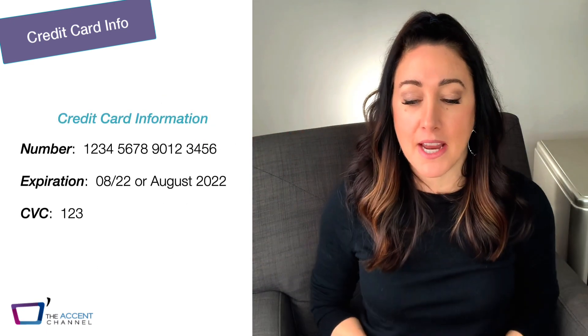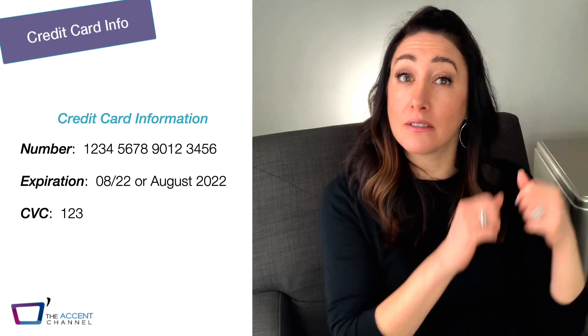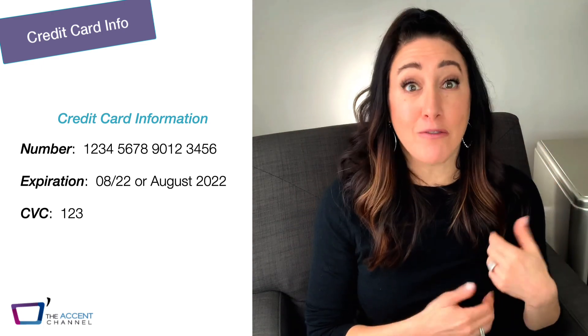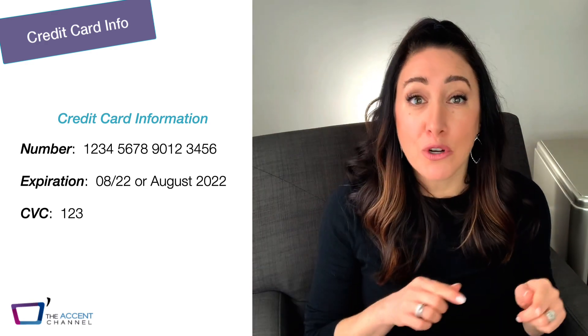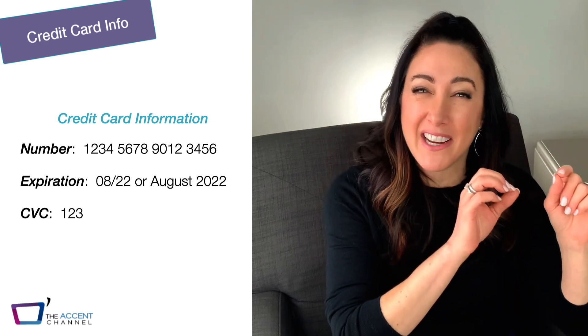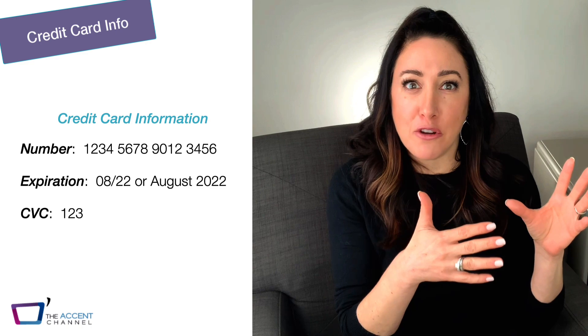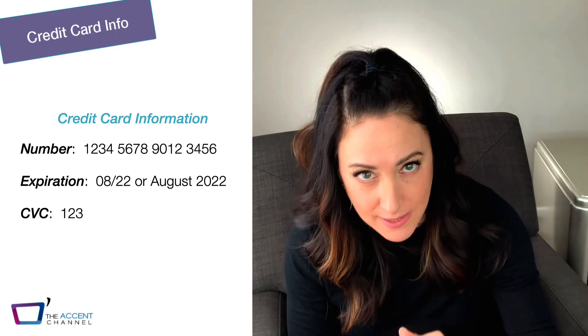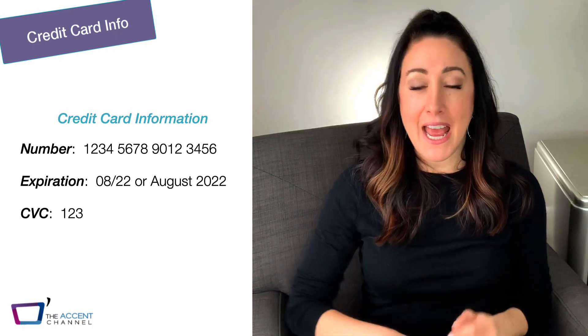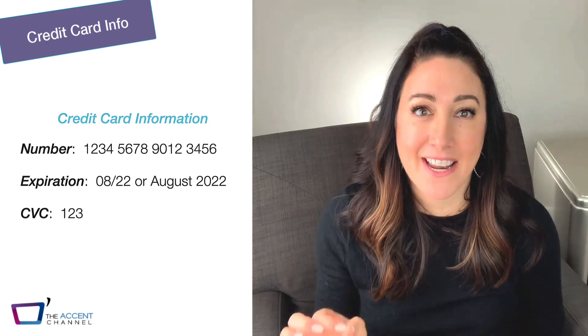One more time — let's practice the intonation. 1, 2, 3, 4 — up in pitch, my voice gets higher — 5, 6, 7, 8 — 9, 0, 1, 2. Do you hear that? I really go up there because I'm kind of preparing you for the big finale of my last four numbers. 9, 0, 1, 2 — and this is the important part — down four steps: 3, 4, 5, 6. That's how we signal that we're done giving the number. The person on the other end will know to move on to the next set of information.